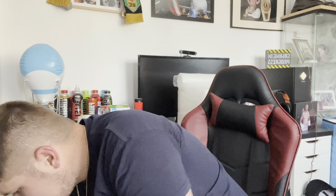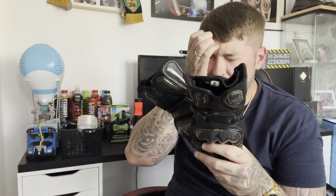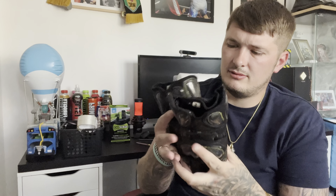We also sold a pair of biker gloves. We got three pairs of biker gloves for 12 pounds at a car boot. The first pair has sold for 6.99 plus postage, so we're pretty much going to be in profit once the other two sell.